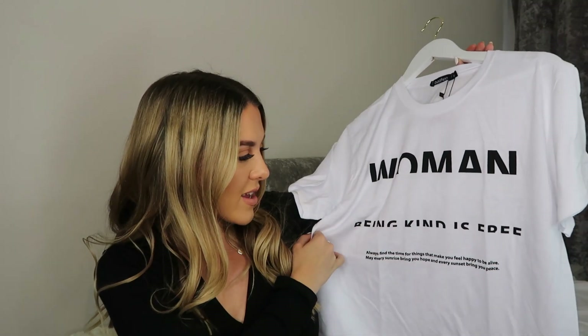I also picked up this tee - I've hung this one up because it was a little bit screwed up. I got it in a size small and they've also got it in black. I went for white because I wanted more white items in my wardrobe. It says 'being kind is free' on it. It's actually quite oversized for a size small so I'm glad I didn't go for the medium. I would probably just pair that with cycling shorts. I'm definitely glad I went for a small because the medium would have been too big.